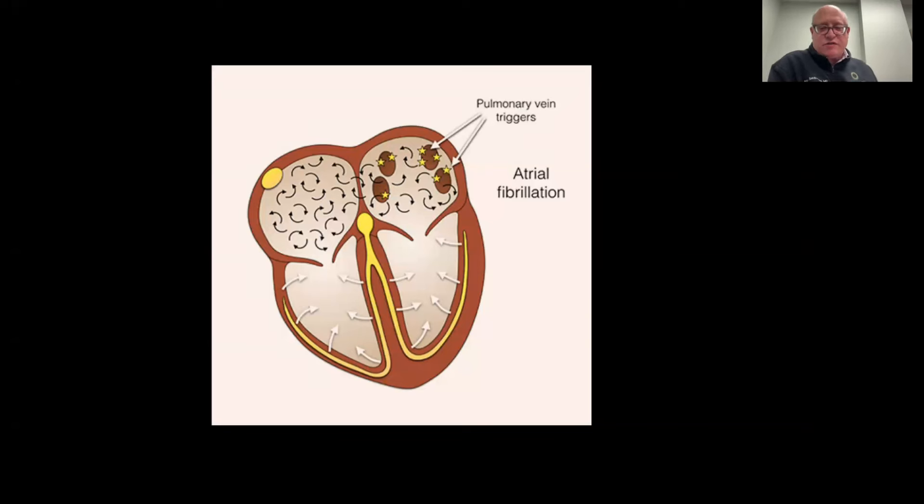In cardiac electrophysiology, which is a subsection of cardiology focused on the management and treatment of cardiac rhythm disorders, we exploit this biology and target these areas anatomically when we ablate atrial fibrillation.